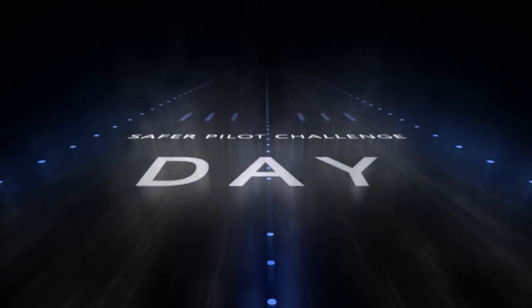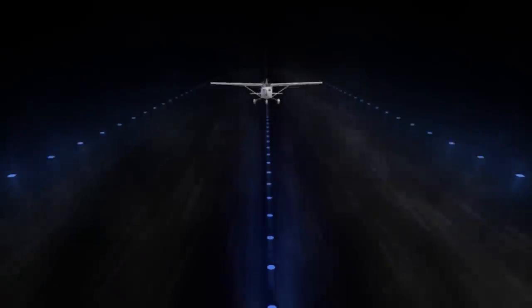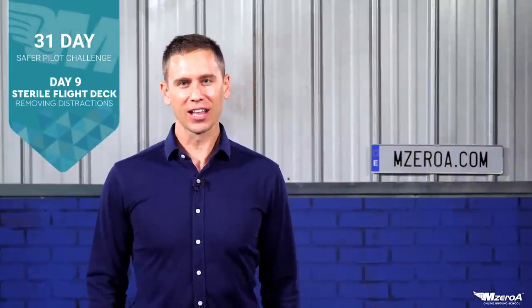How do we teach others to follow the sterile cockpit rule? Welcome to the Safer Pilot Challenge. Hey, everyone. Jason Schappert here, mzeroa.com. It's day nine of the 31-Day Safer Pilot Challenge.